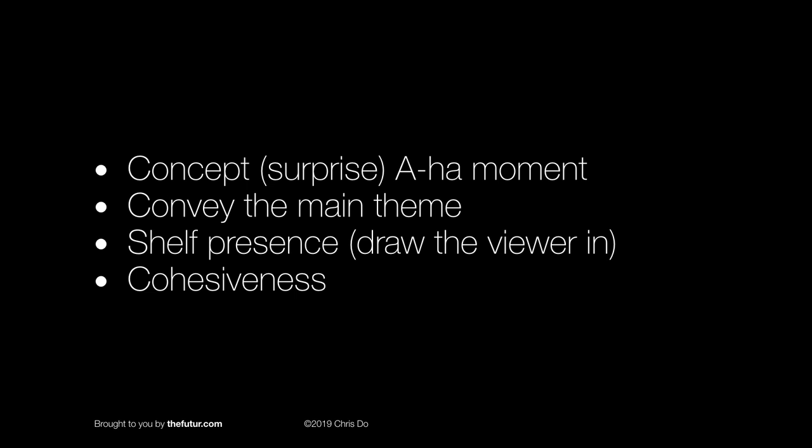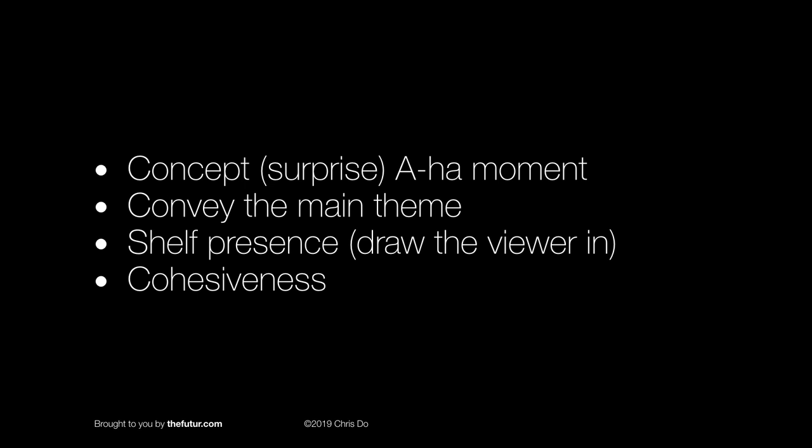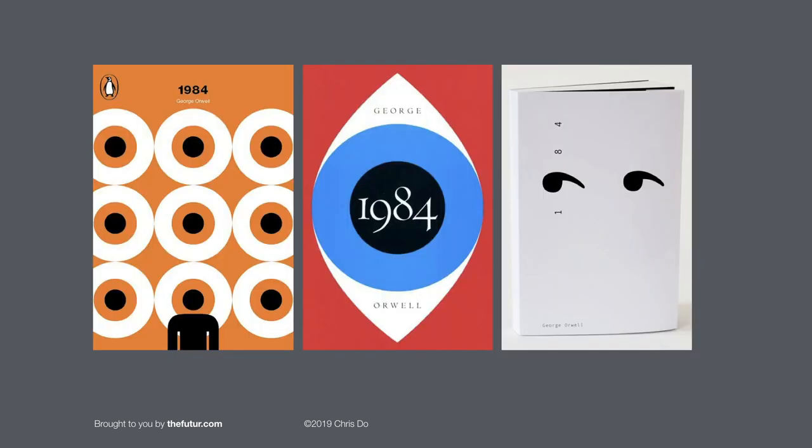Do the three book covers that you've designed feel like they're part of a set? I've also curated a few book covers that really caught my eye. In the Macbeth book cover on the left-hand side, I love the idea because it reads both as a skull and a crown. Here are a bunch of covers for 1984. I wanted to show this because even through recurring themes about being watched by Big Brother, through the eyes and skill of very different graphic artists, you can see there are many different ways to solve this problem.